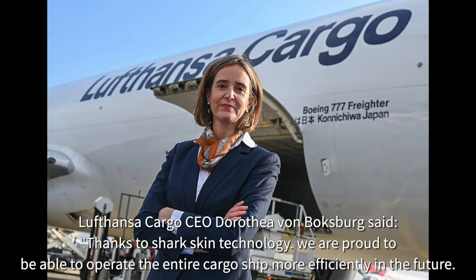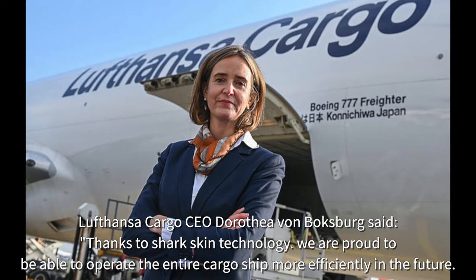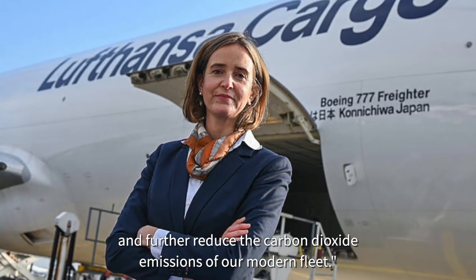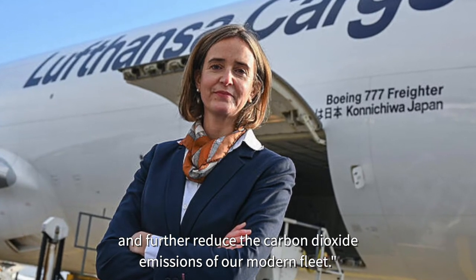Lufthansa Cargo CEO Dorothea von Boxberg said: thanks to shark skin technology, we are proud to be able to operate the entire cargo fleet more efficiently in the future and further reduce the carbon dioxide emissions of our modern fleet.